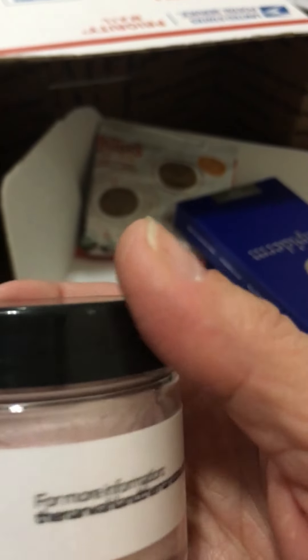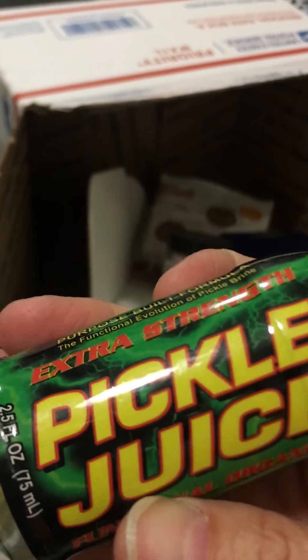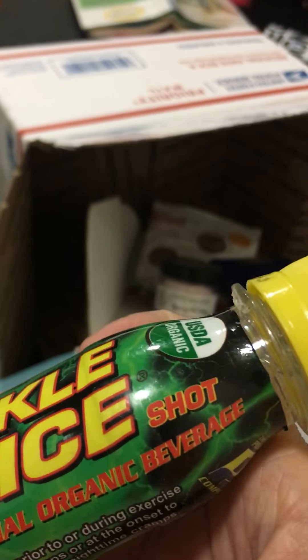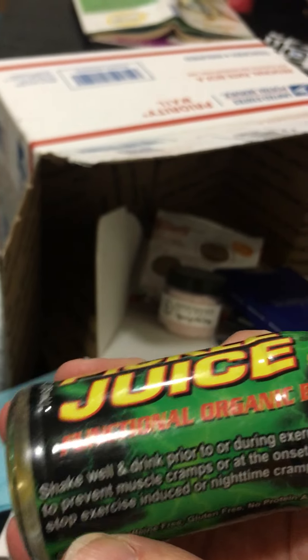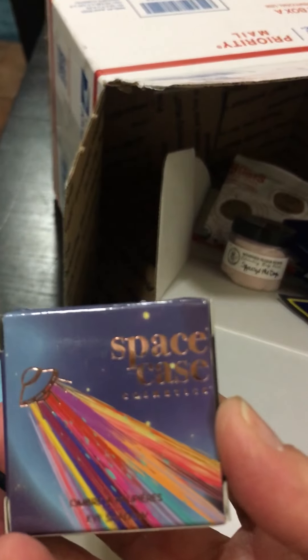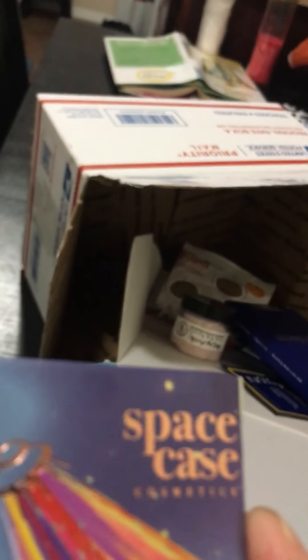Pickle juice — oh, I saw this was coming and I was like, I don't know about that, this is gonna be interesting. 'Shake well and drink prior to or during exercise.' I mean, we all have to make sure our electrolytes are up, especially when you're exercising, you've got to stay hydrated. What is this? Space Case cosmetics — okay, I might have to open this now while you're watching!